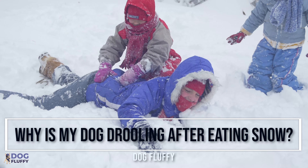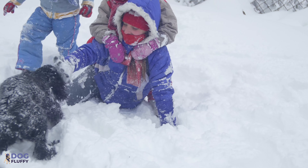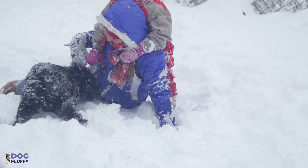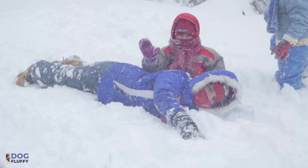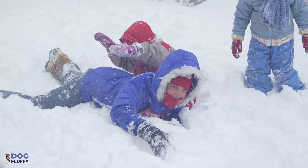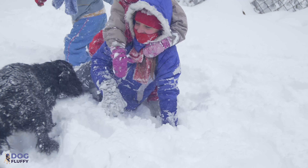Why is my dog drooling after eating snow? Ice melts contain urea-based materials including salts like calcium, magnesium chloride, potassium chloride, and sodium chloride. When a dog ingests these, it can trigger excessive drooling along with some mild digestive upset.